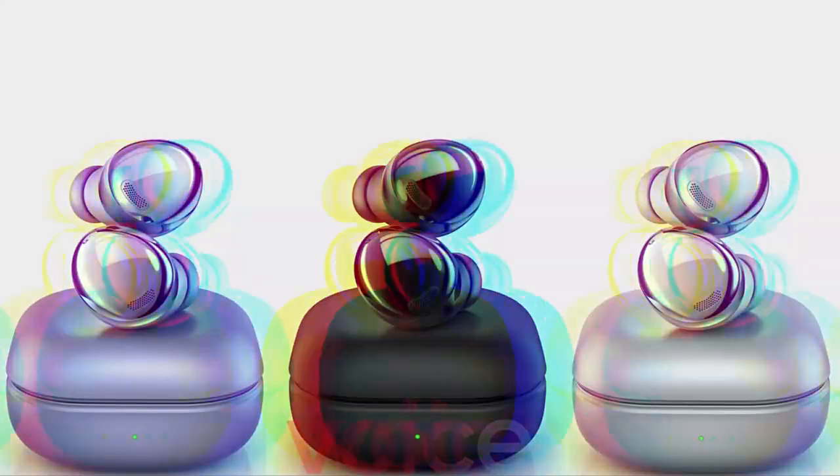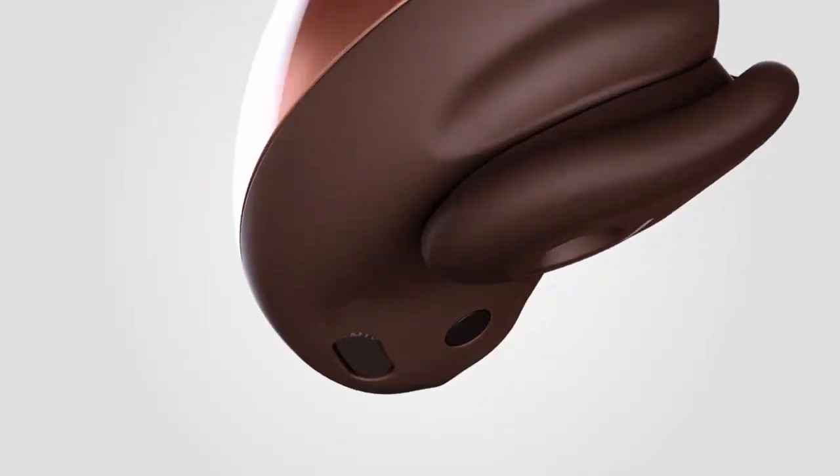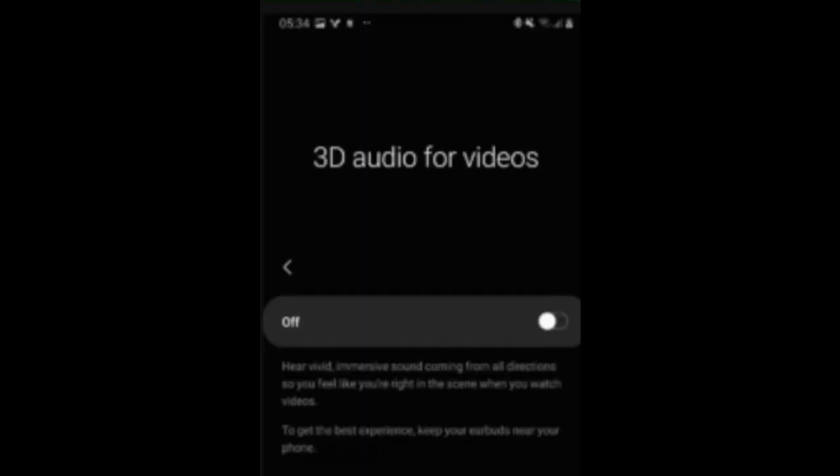Samsung will also be announcing the Galaxy Buds Pro alongside the Galaxy S21 family. The Galaxy Buds Pro will be Samsung's best wireless earphones, even beating the likes of AirPods Pro from Apple. Active noise cancellation and spatial audio are two main features that have been greatly improved, and it also supports 3D spatial audio for videos.